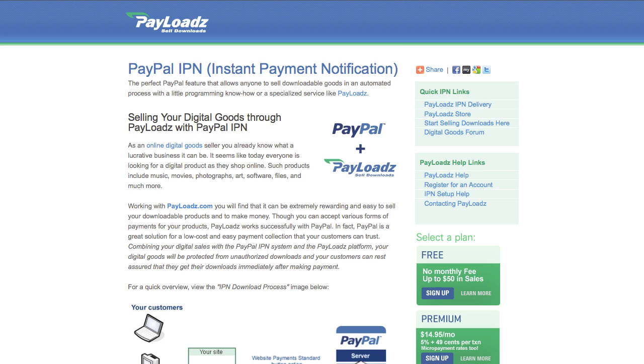If you're looking for another way to ensure that your customers are allowed instant download access to your products once they purchase them from you, consider using Payloads coupled with PayPal Instant Payment Notification System. When you couple your Payloads account with PayPal IPN, you can rest assured that when your customers purchase a product, you'll be instantly notified of the payment and your customers will be instantly notified of the available download of their purchased digital goods.